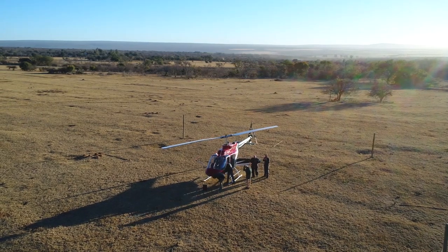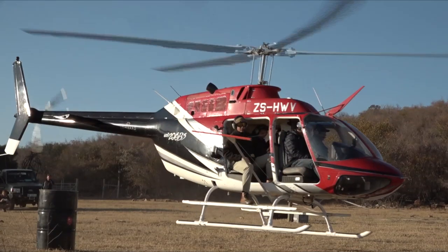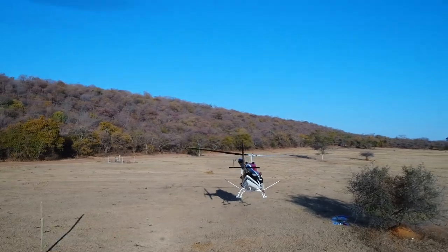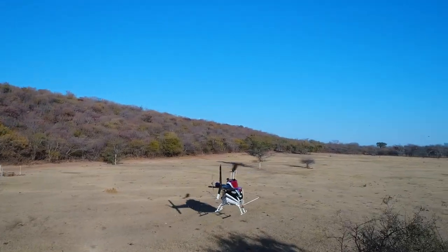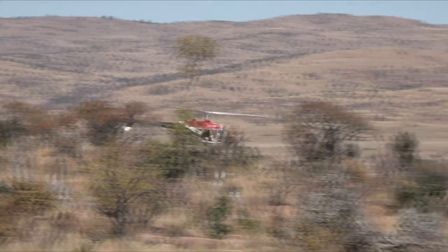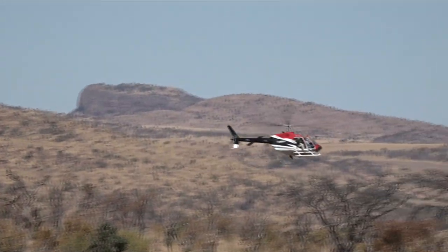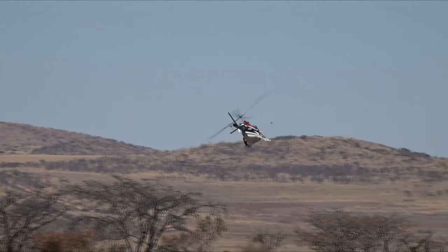Flood checks take place at dawn and the team kit up and prepare to head out. Once at the predetermined coordinates, the helicopter flies over the reserve in a grid pattern, using a GPS to ensure that the same areas are not counted twice.